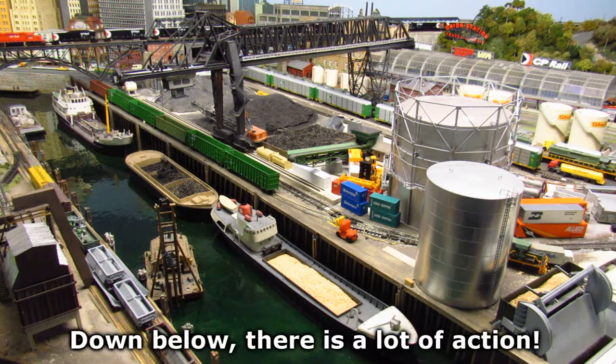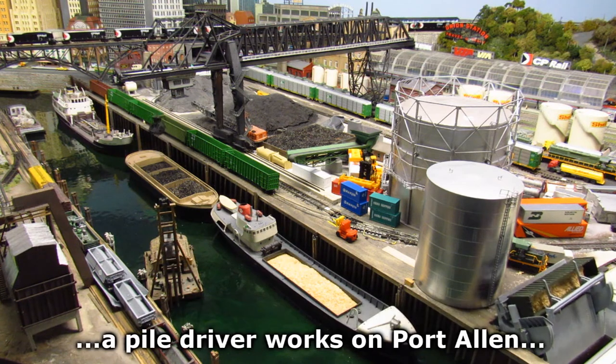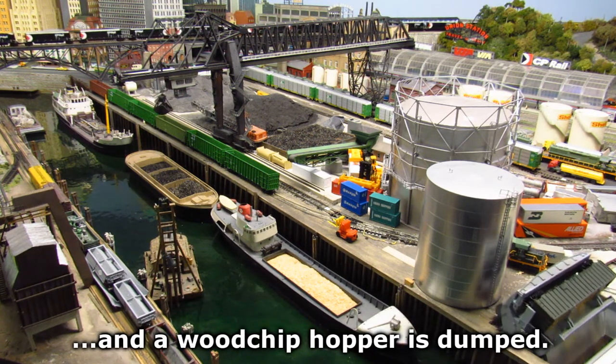Down below there is a lot of action, while the bridge crane unloads coal from a barge, a pile driver works on Port Allen, and a woodchip hopper is dumped.